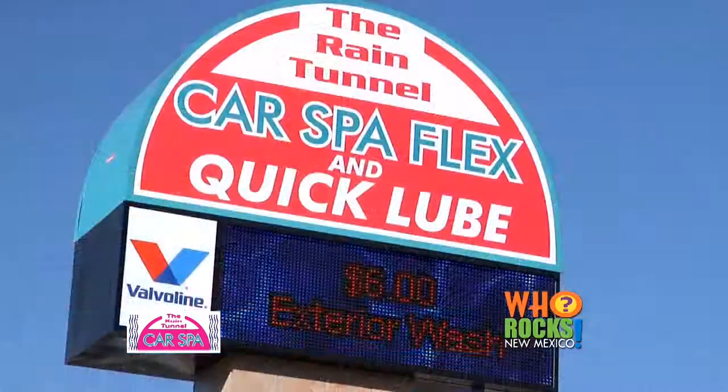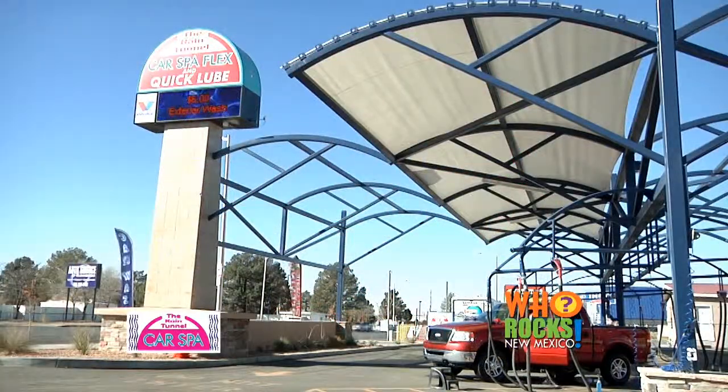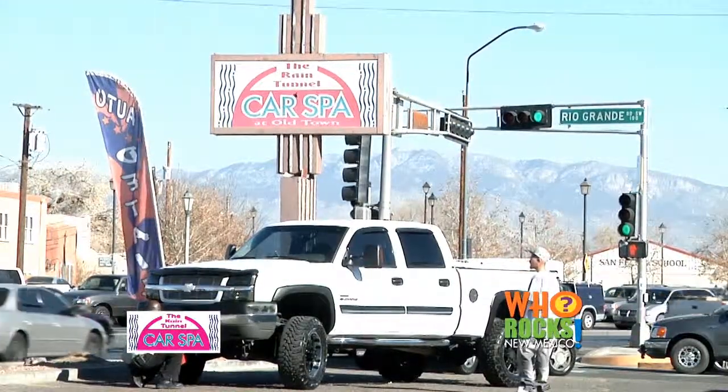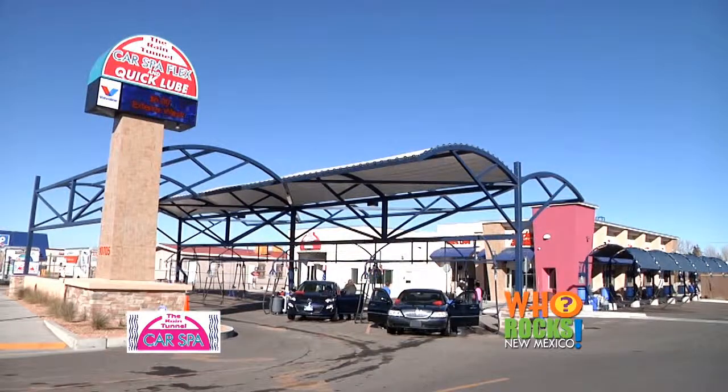Rain Tunnel is a legacy company here in Albuquerque. It's been here for 40 years, started in 1972. One of the unique things about Rain Tunnel Car Spa is that we're located in all your major business centers — downtown Old Town, University Hospital, and now our new location is lab-based.